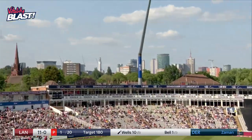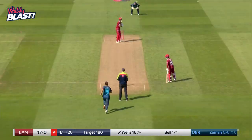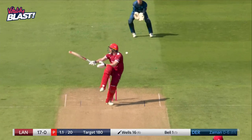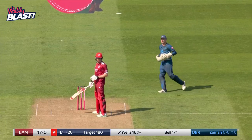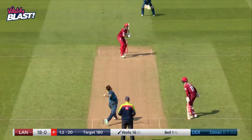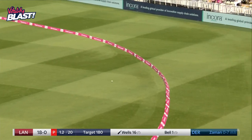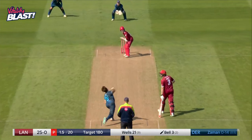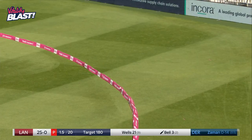There is that slingy action. Welcome to the Blast, Zaman Khan. It's a fairly good comeback. Dragged his length back — a lot of the batters have just struggled with that. That is absolutely nailed. Smash through the leg side. Another good over.